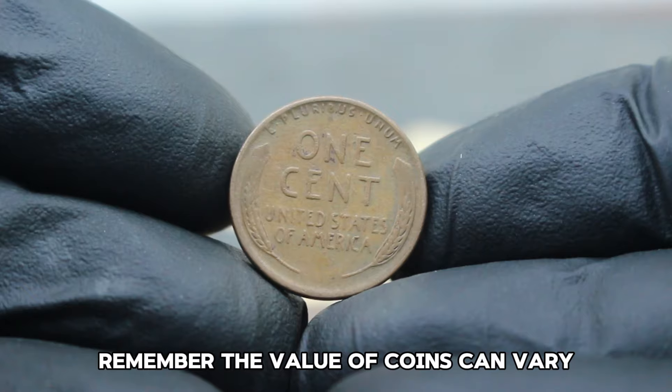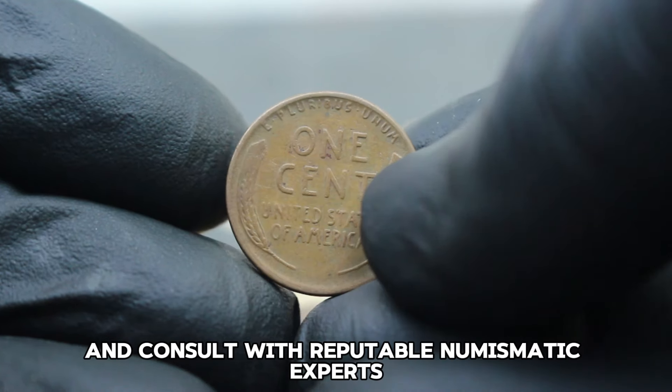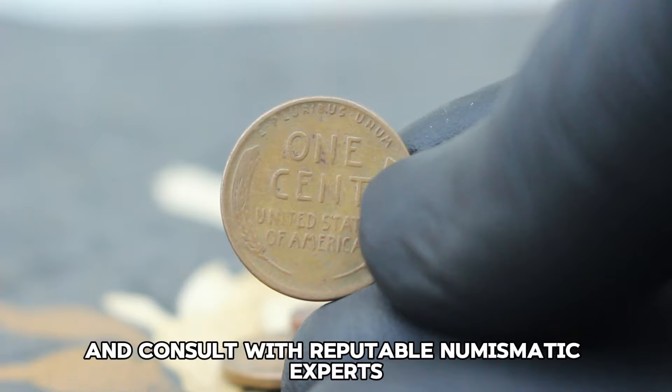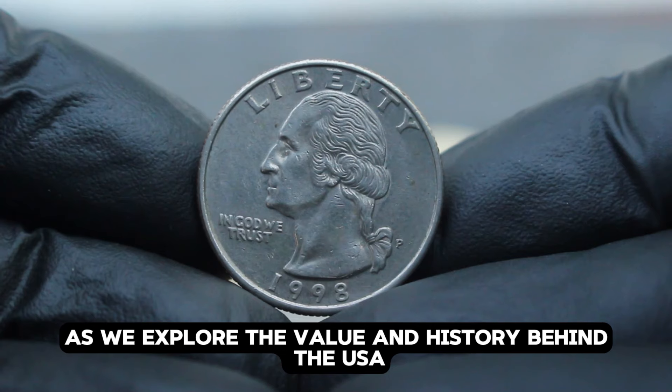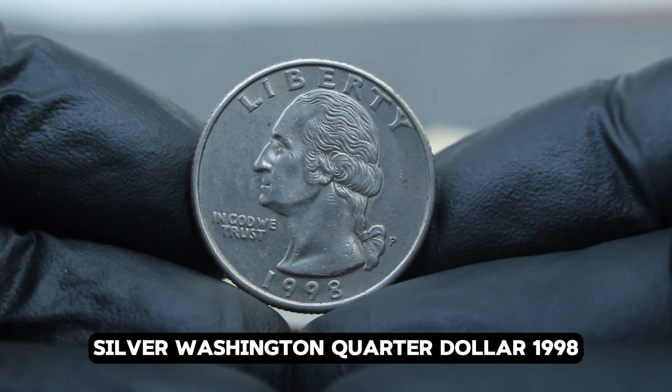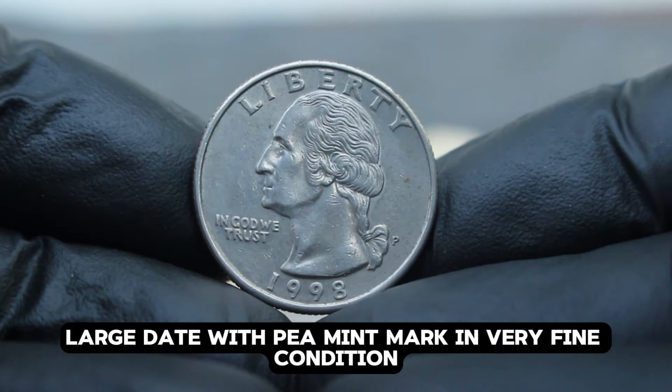Remember, the value of coins can vary, so it's essential to stay updated with the latest market trends and consult with reputable numismatic experts when evaluating or buying coins. Next up: the USA Silver Washington Quarter dollar 1998, large date with P mint mark in very fine condition. The USA Silver Washington Quarter series, minted from 1932 to 1998, holds a special place among collectors for its historical significance and intricate designs.